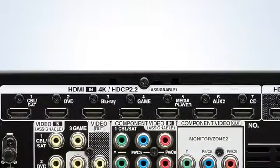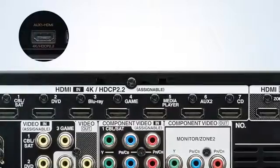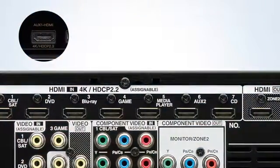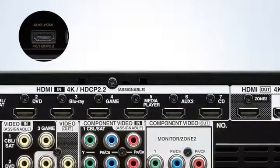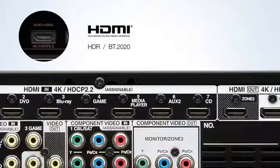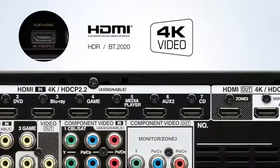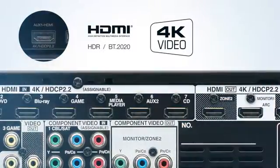With 8 HDMI inputs — including one on the front panel — and triple HDMI outputs, the AVR-X4200W provides top-class connectivity options featuring the latest HDMI specification. This AVR includes full-rate 60Hz 4K Ultra HD capabilities, along with the ability to upscale content to 4K Ultra HD.